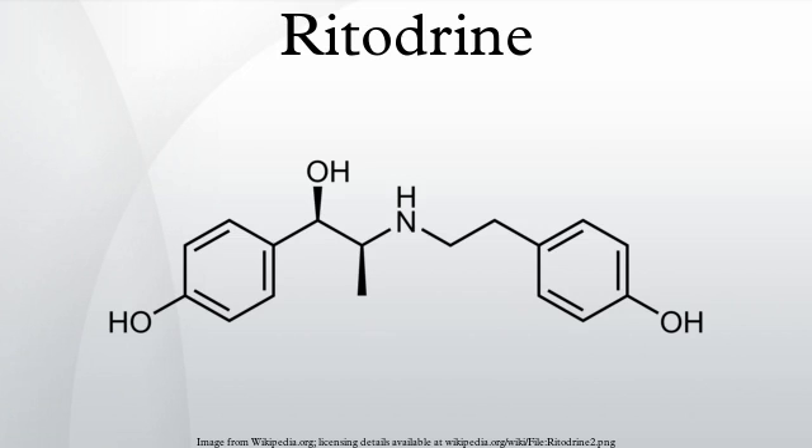Mechanism: Ritodrine is a beta-2 adrenergic receptor agonist, a class of medication used for smooth muscle relaxation. Since ritodrine has a bulky N-substituent, it has high beta-2 selectivity. Also, the 4-hydroxy on the benzene ring is important for activity, as it is needed to form hydrogen bonds.